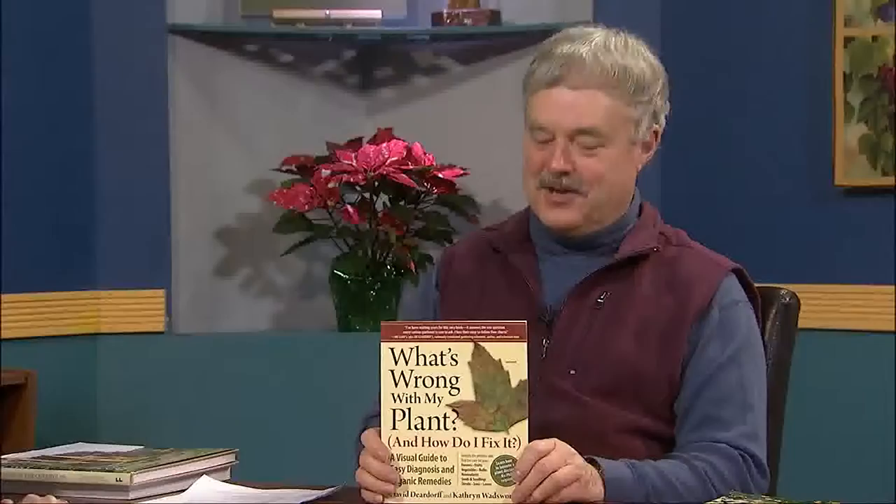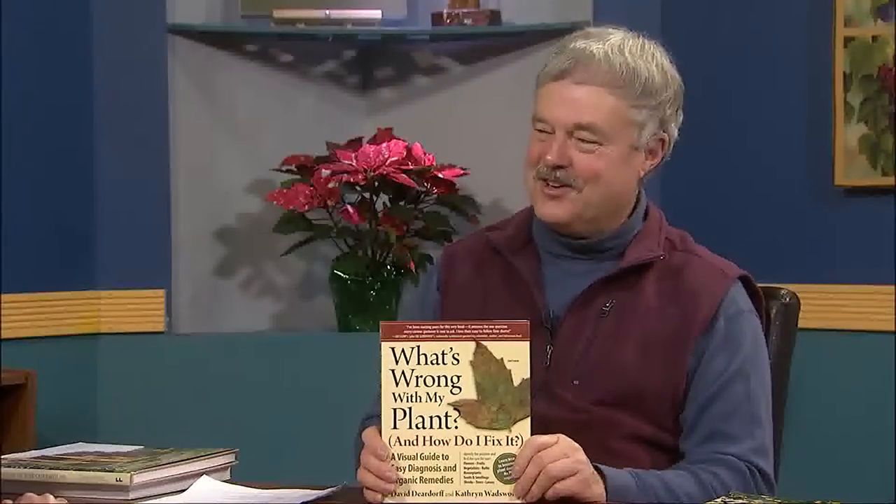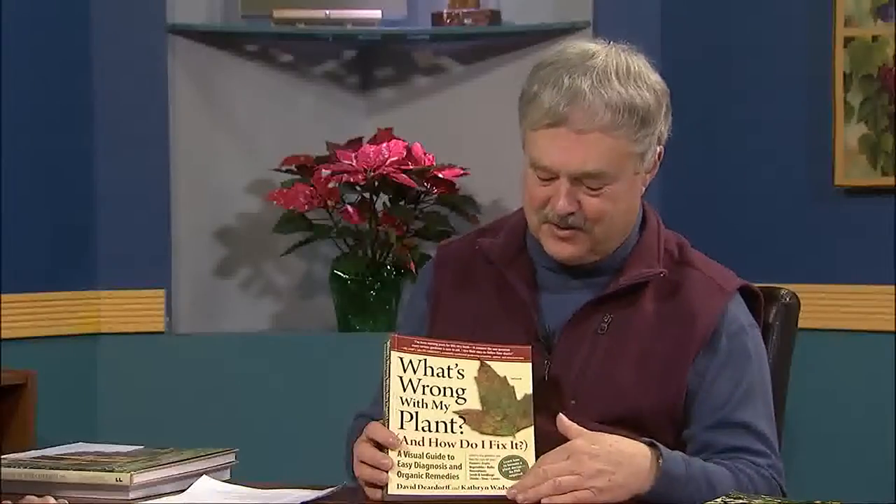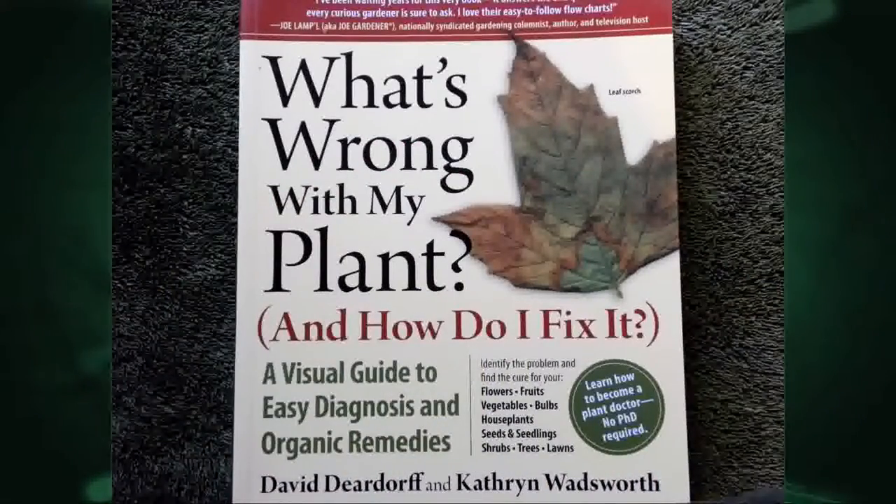So two good books for gardeners to have. You also have some advice focusing solely on garden health. Well, before that I wanted to show another how-to that's very useful: What's Wrong With My Plant? Again, a question a lot of people have if they have a garden at all. The authors, Deardorff and Wadsworth, have several of these books — What's Wrong With My Vegetable Garden, and so on. It's really neat because there are lots of color photos and it's set up like a key.